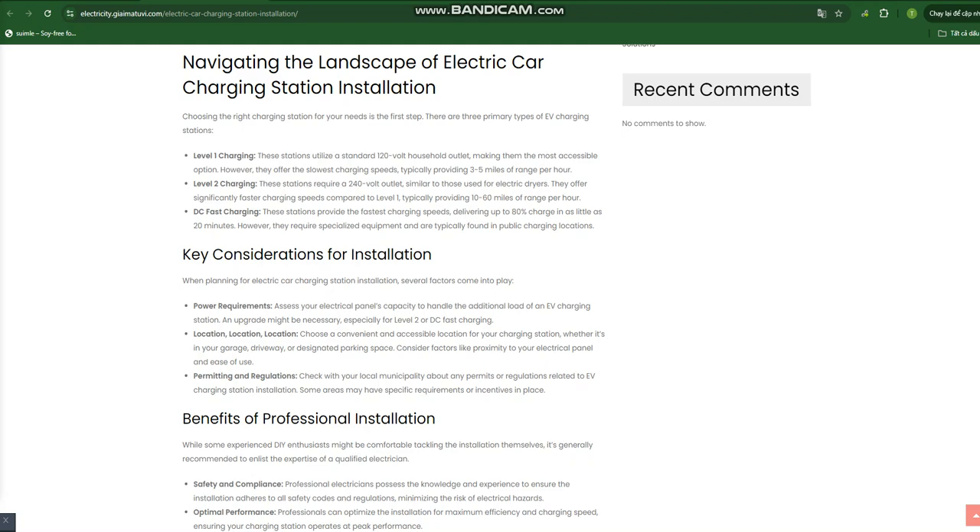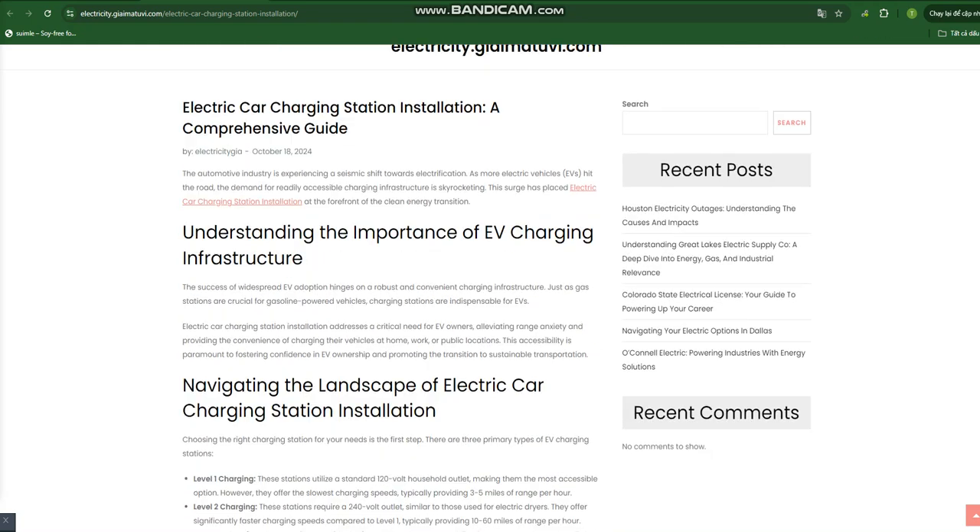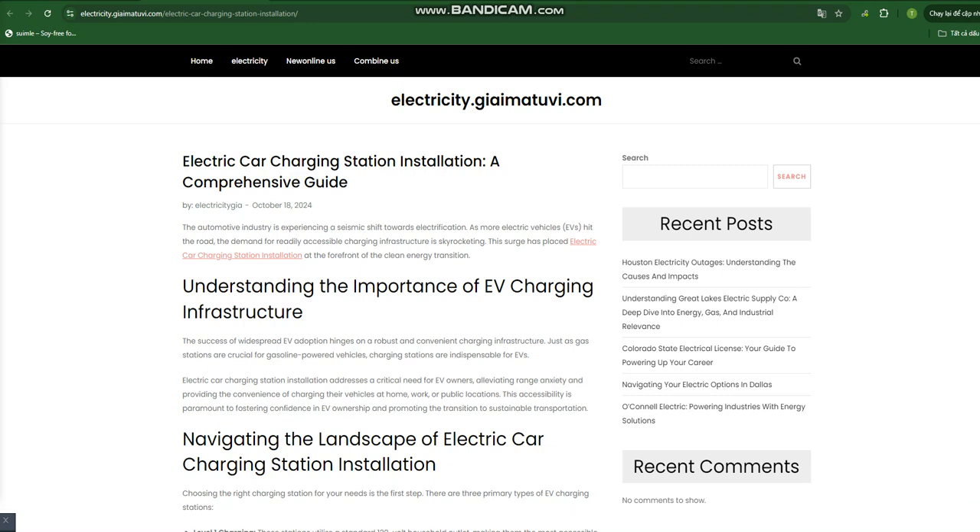Navigating the landscape of electric car charging station installation: Choosing the right charging station for your needs is the first step. There are three primary types of EV charging stations. Level 1 Charging: These stations utilize a standard 120-volt household outlet, making them the most accessible option. However, they offer the slowest charging speeds, typically providing 3–5 miles of range per hour.